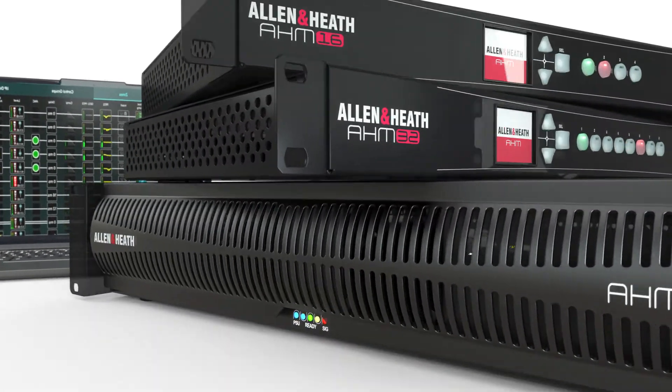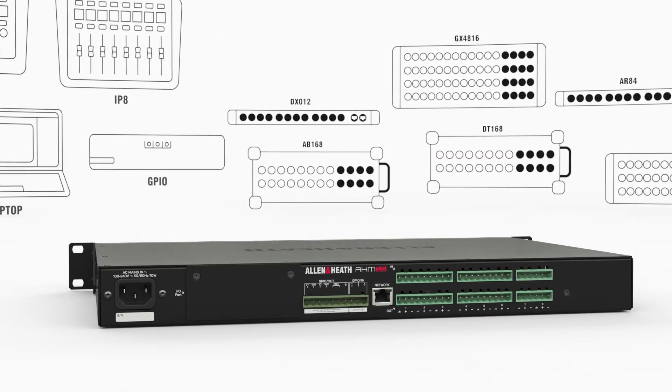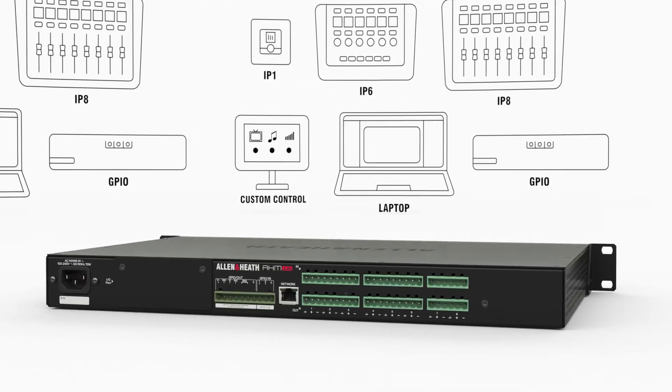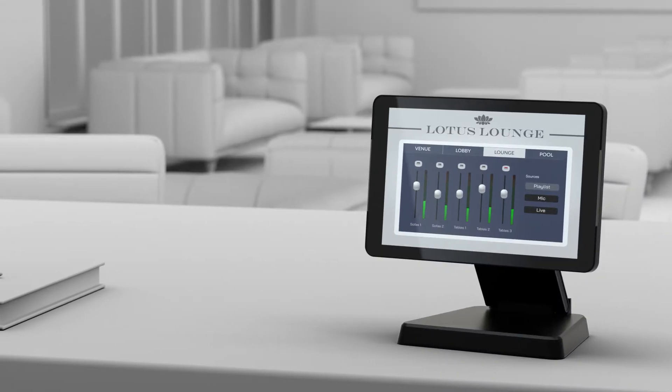Build systems that scale from boardroom to global bank, from coffee shop to campus, supported by a full ecosystem of audio expanders and control options for every scenario, including a bring-your-own-device friendly custom control app.